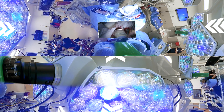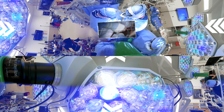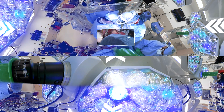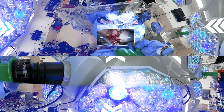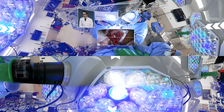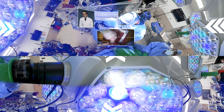Once we finish the suturing, we remove what we call the aortic cross clamp — an instrument that stops the blood flow going into the new heart. Once we take that out, the blood from the recipient actually mixes with the donor organ, and usually after a few seconds the heart starts to beat. That's probably the most important and most rewarding part of the operation.